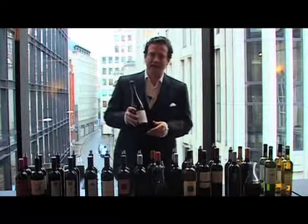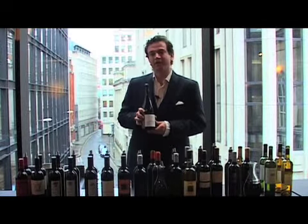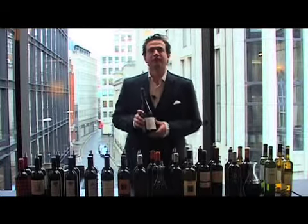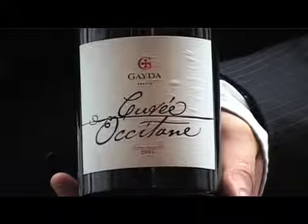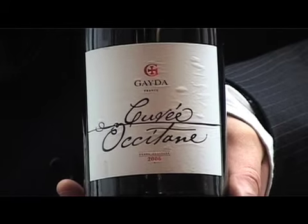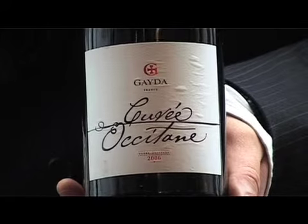Welcome Mr. and Mrs. Smith, wine lovers. I have found for you in our wonderful Tastoria cellar this beautiful Cuvée Occitane from Domaine Gaida. It's actually the 2006 vintage and it's a blend not only of grape varieties but also of terroirs from around the Languedoc and the Roussillon.